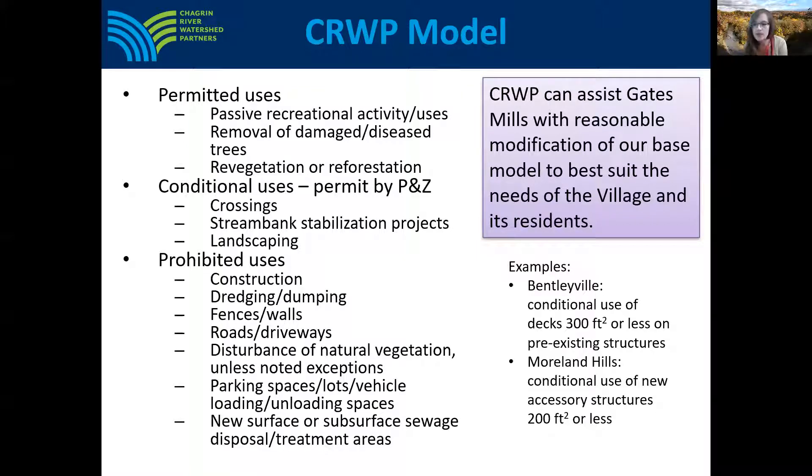The CRWP model riparian setback ordinance describes permitted uses within the riparian setback, in addition to conditional uses or activities allowed with a permit, and also activities prohibited in the setback area unless a variance is granted. Prohibited uses would be subject to the zoning process, meaning that if someone has a project where a prohibited use is proposed in a riparian setback area, they'll be able to come to the planning and zoning commission to discuss their request, ask for a variance, and look at other potential options. The goal would be to identify the best possible project with minimum impact. CRWP is available to assist the village and residents to tailor our model ordinance to meet the needs of the village.